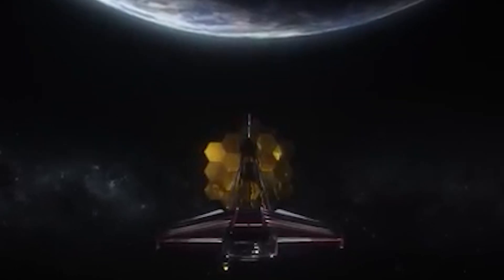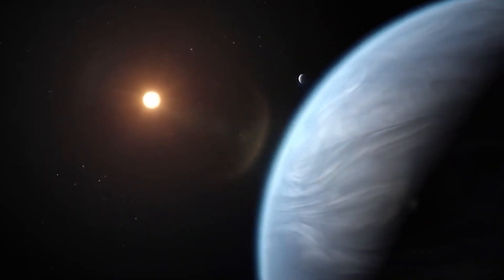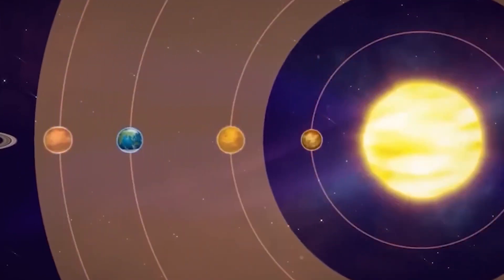We'll take you on a journey through the revolutionary capabilities of the James Webb Telescope, its latest astonishing discovery, and what it might mean for the future of space exploration. Get ready to be amazed.